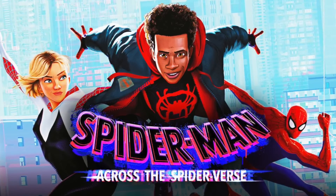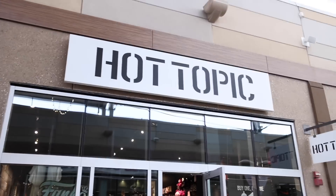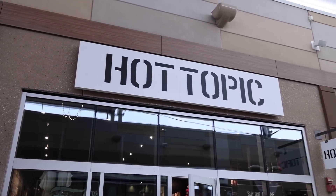Spider-Man Across the Spider-Verse is releasing this June and Funko just released all of their figures today, so we're going to be going over to Hot Topic to find out how many we can actually get.